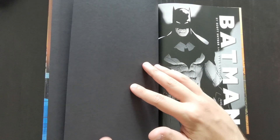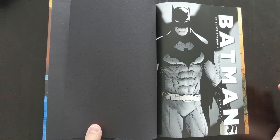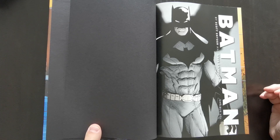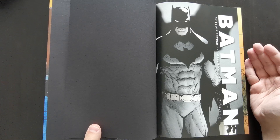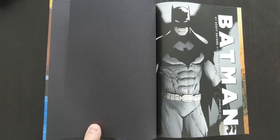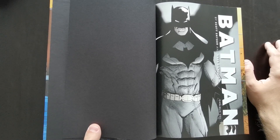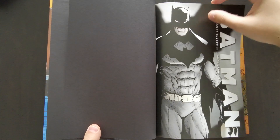Now, just before I go into this — spoiler alert — because I'm going to discuss this book in a fair amount of detail. I'm going to show off a lot of the artwork and discuss some key plot points. So if you don't want the run to be ruined for you, you might want to come back another time. But if you've read it, or you're not bothered about spoilers, feel free to stick around.